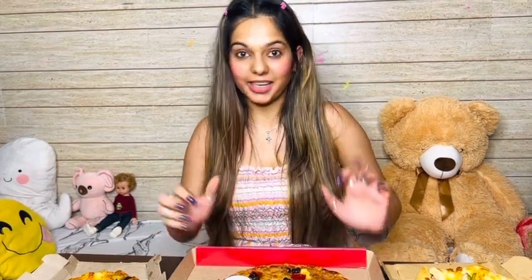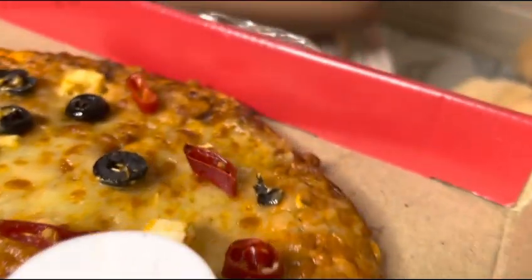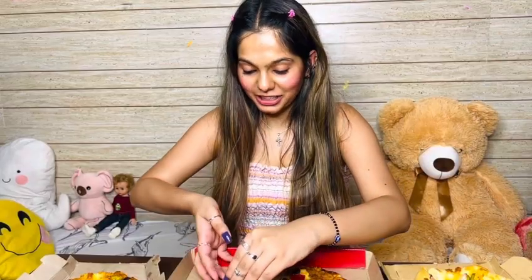So this is Chicago Pizza — Paneer Makhni again. It has pepperoni, olives, and paneer. And there is a lot of cheese. This pizza is fully cheese loaded.